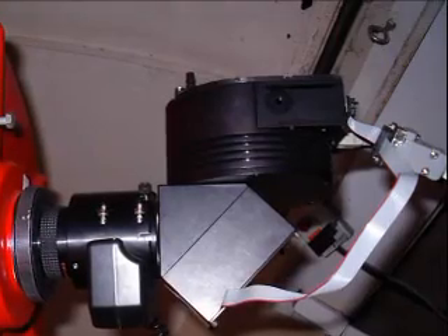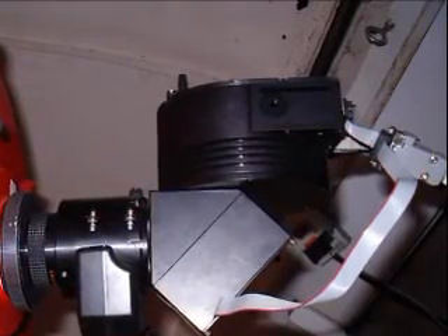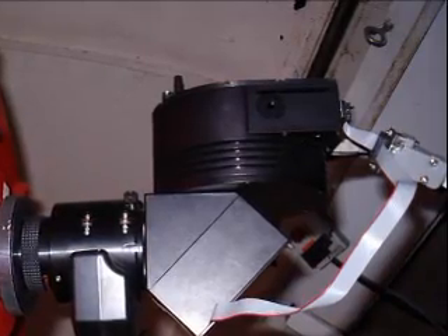This now brings us to the end of the tour of the C14. Please join us at Grove Creek to have your nights on the telescope. Thank you.